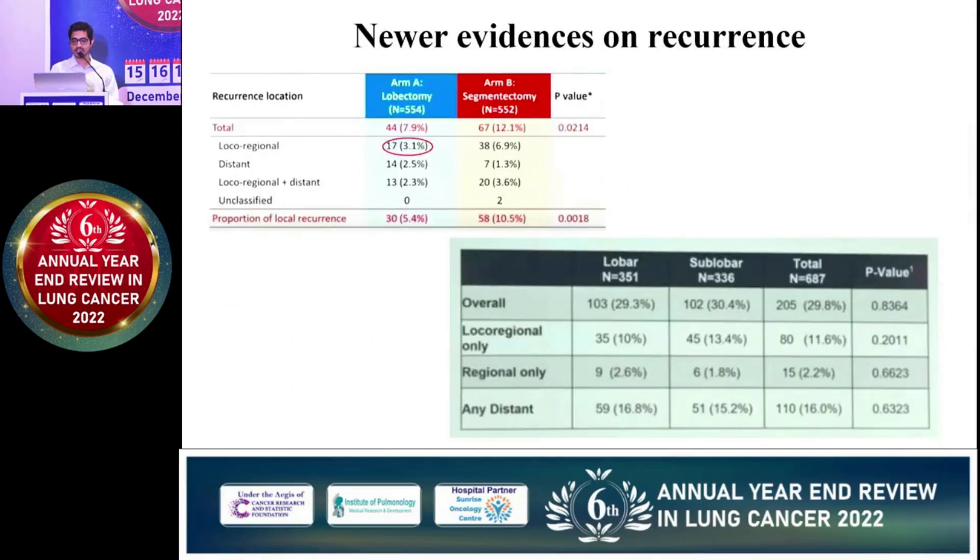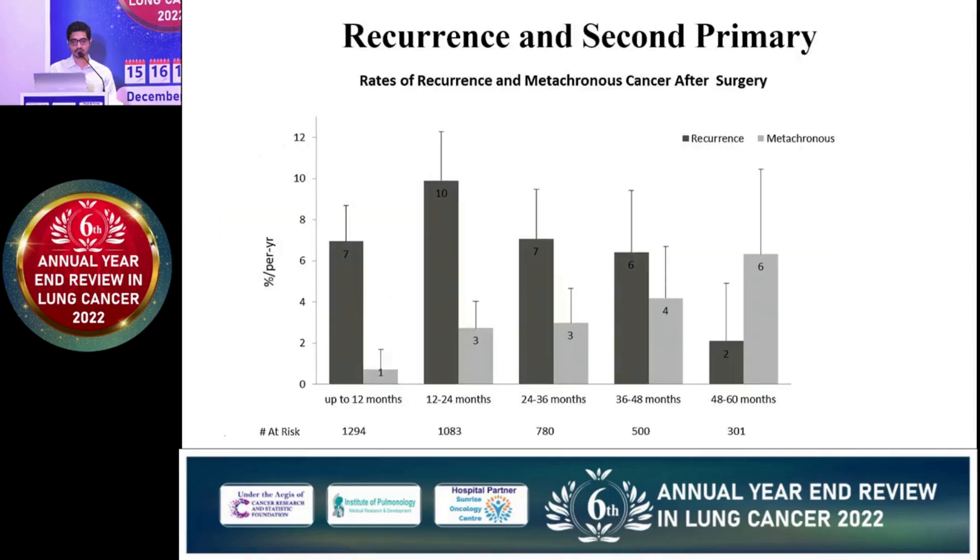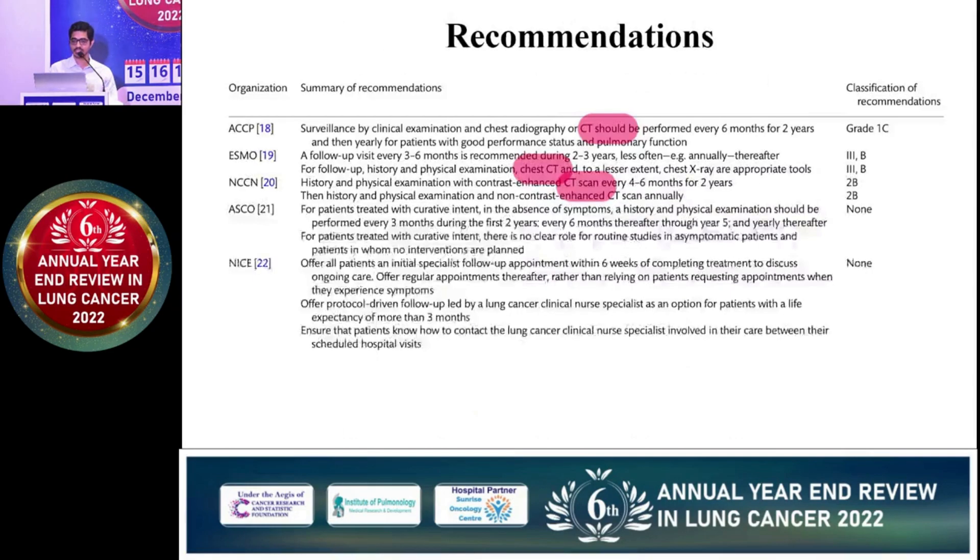Looking at recent evidence on recurrence, JAKOG and CALGB report 3 to 10% local recurrences even in early stage disease. Another important consideration in follow-up is a second primary. A SEER database review from 2004 to 2014 found that the most common second primary in a treated NSCLC patient is again lung and bronchus, with other malignancies also present. When there is a second primary, prognosis is obviously poor. If we consider both recurrence and second primary together, as time advances, incidence of recurrence goes down whereas second primary increases.